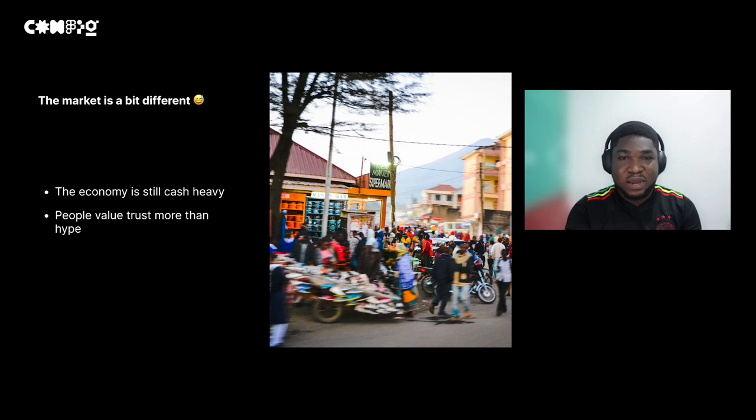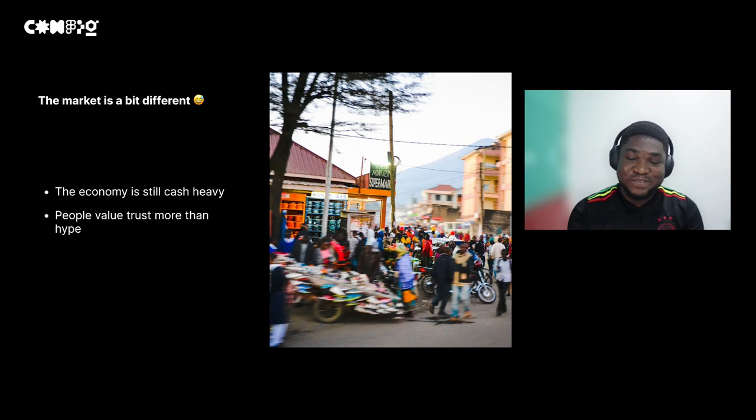People really want to be able to afford something cash before they get involved with it. Another thing is that people value trust more than hype. People generally don't read reviews in this part of the market — they would rather call a friend to ask about a product than spend time reading a review. So if you want to get people to like your product, especially in a new market, the first thing to think about is market alignment.